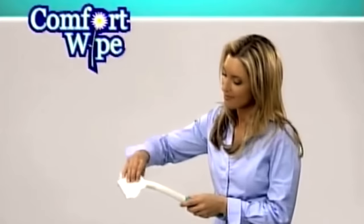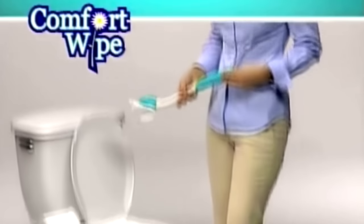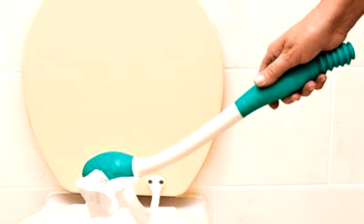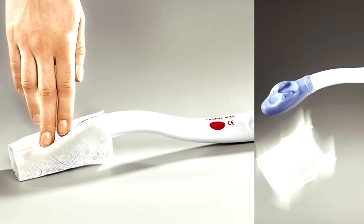Apparently toilet paper is archaic and out of style, but we don't think sticking it on the end of a plastic stick makes it any more modern. We wonder if perhaps 10,000 years ago someone put leaves at the end of a stick and thought, 'This is stupid,' and we're just now reliving it.